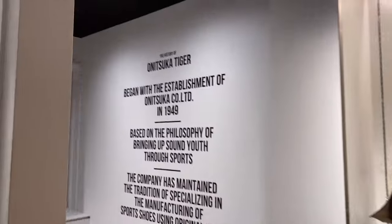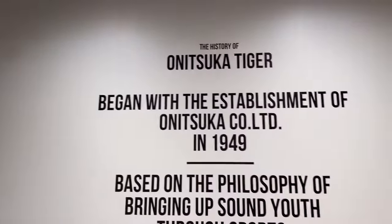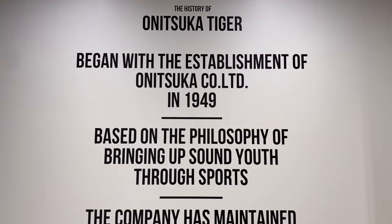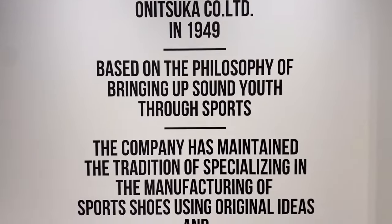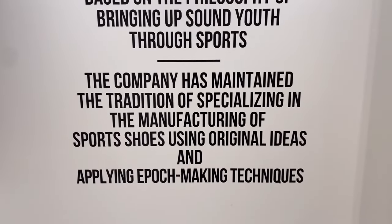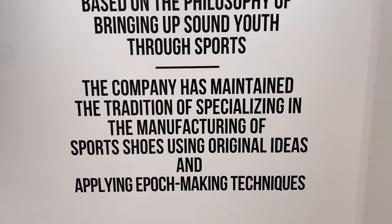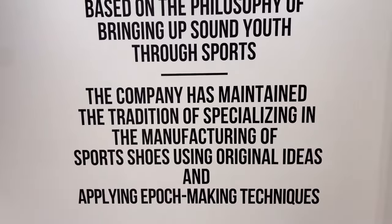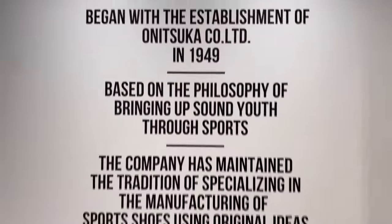So here is the history: Onitsuka Tiger began with the establishment of a bicycle felt company in 1949, based on the philosophy of bringing up sound youth through sports. It's a company with tradition specializing in manufacturing sports shoes using original ideas and applying top-making techniques.